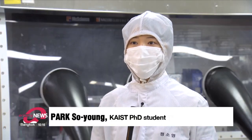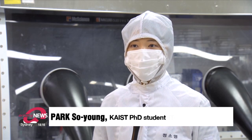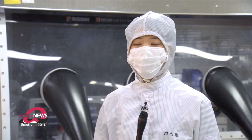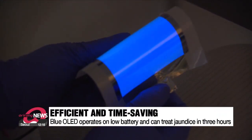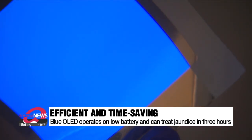After coating the fabric that's actually used in making clothes with a material that can flatten it, an OLED is produced by stacking various organic layers, including electrodes, onto it. The fabric works with the low voltage of one small battery and can treat jaundice even if its light intensity is reduced to one-tenth of existing treatment devices.